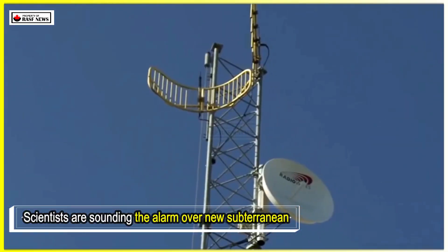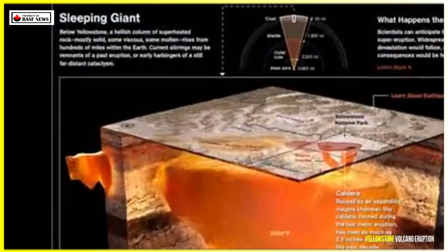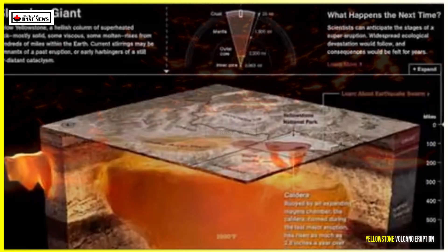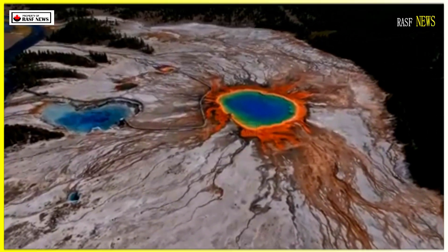Scientists are sounding the alarm over new subterranean signals that indicate an unstoppable force is brewing beneath Earth's surface. New data suggests that rare volcanic events may be occurring more rapidly than previously thought, with consequences that could impact the entire planet.